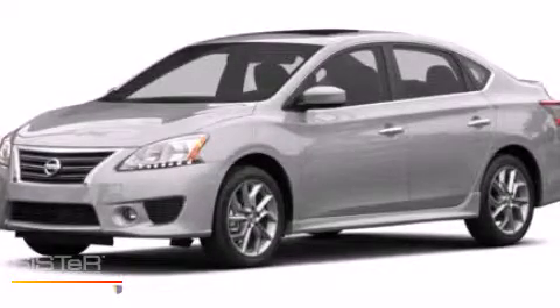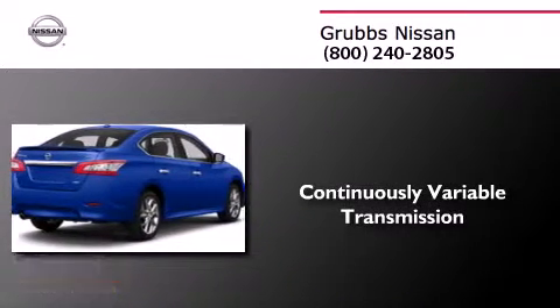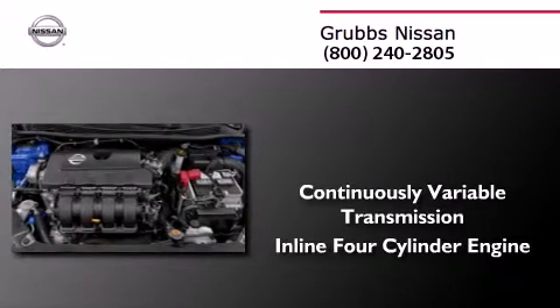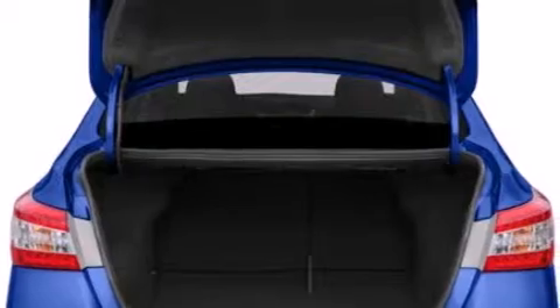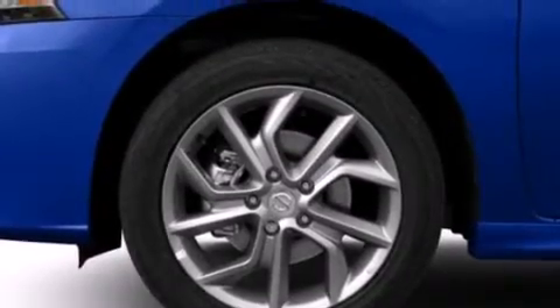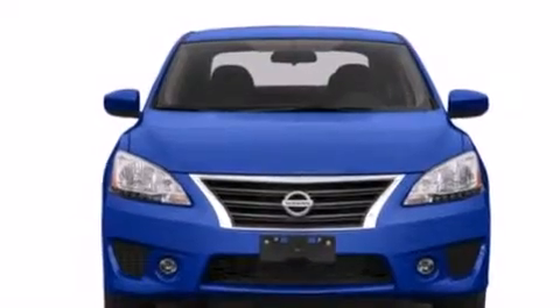This is a brand new 2013 Nissan Sentra. This four-door sedan has a continuously variable transmission and an inline four-cylinder engine. Its top features and packages include the premium package, a navigation system, a limited slip differential, traction control and stability control systems, and a tire pressure monitoring system.